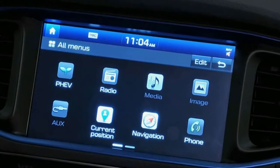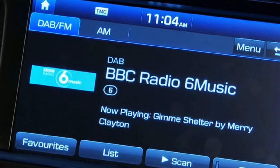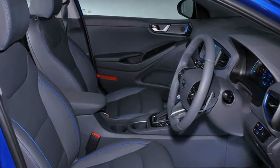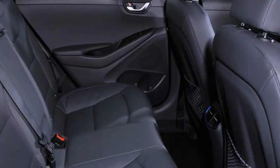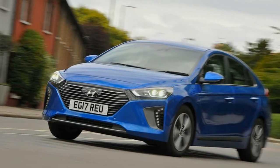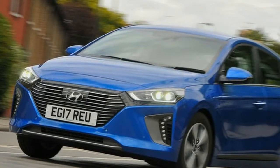The Ioniq plug-in is arguably the most complete car of its three powertrain family, appearing best suited to this transition period from combustion engine to electric. It certainly gives the Toyota Prius plug-in a run for its money, but initial impressions still suggest the Prius will appeal more for those seeking maximum cost-effective mileage.